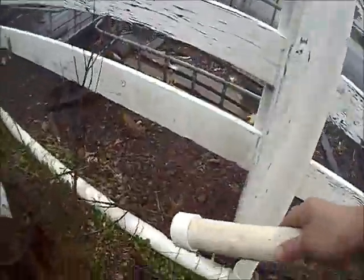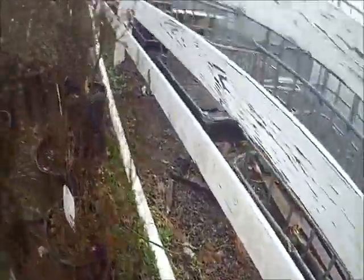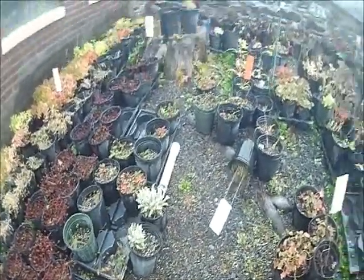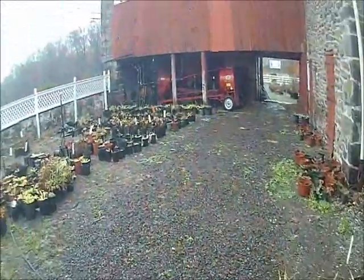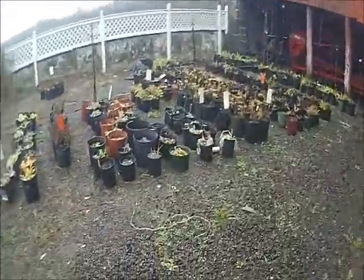Rain won't bother the rat bait, nor will birds, which I don't want eating my rat bait because they're a non-target. I don't want to hurt birds — I want to help birds. I just don't want to make the bait available to anything but small rodents like mice and moles that can crawl inside the tube and get their dinner.